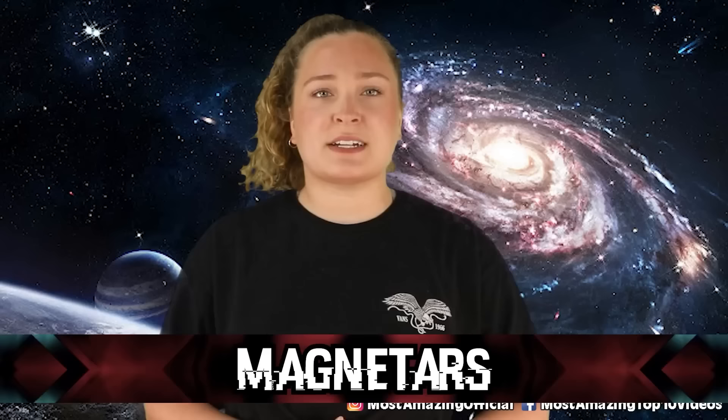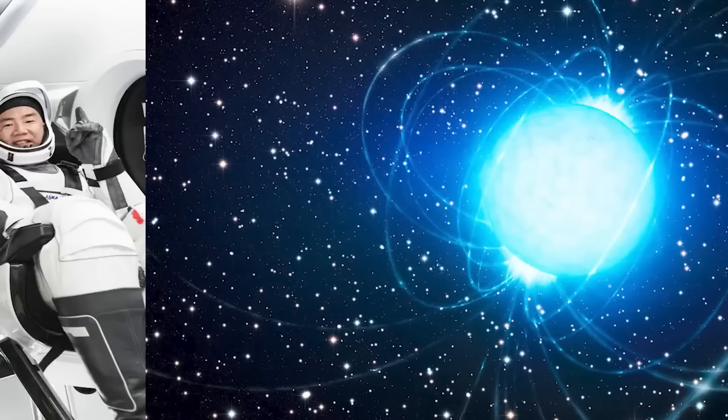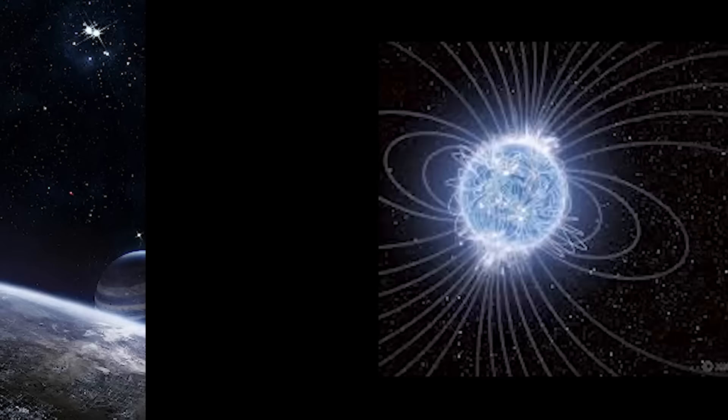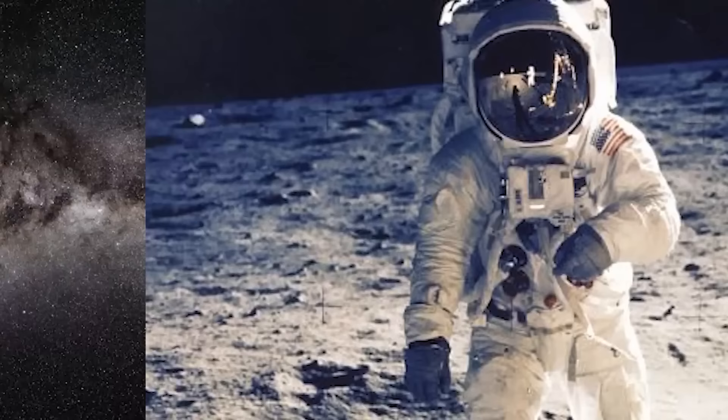In our number 1 spot today we have Magnetars. These are a type of neutron star with an insanely powerful magnetic field — 1,000 times stronger than a regular neutron star, or about a trillion times stronger than Earth's magnetic field. They'd have enough magnetic power to wipe every credit card on Earth even from a distance halfway to the moon. They're the most magnetic stars in the entire universe. But if you were to venture within about 600 miles of one of these stars, you would die very quickly. The magnetic field would destroy your body — tearing electrons from your atoms, basically turning you into a cloud of monatomic ions, or single atoms without electrons.